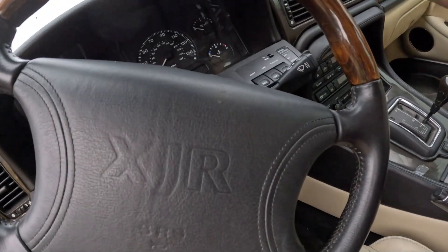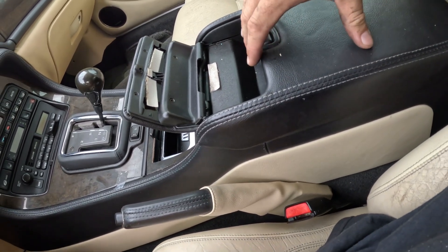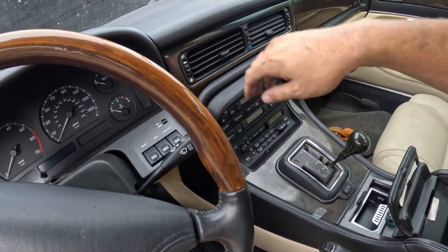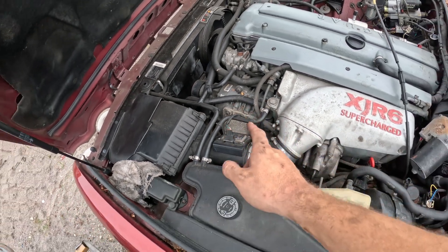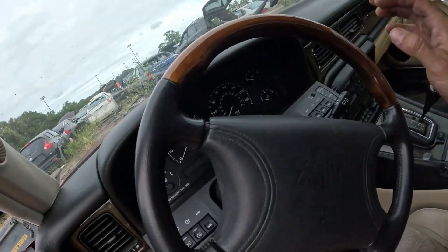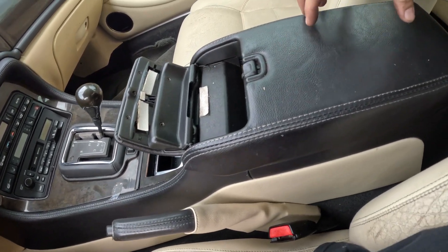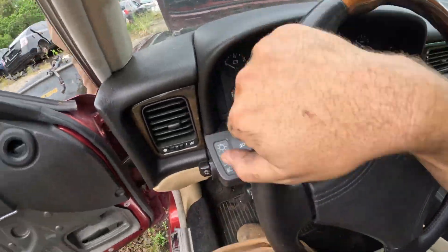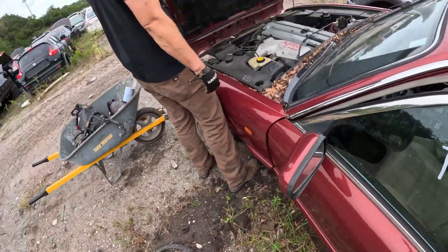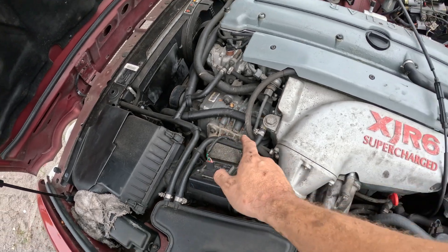We got ourselves a Jaguar XJ — this one is supercharged. A lot of good parts in this car, a lot of sought-after stuff. People like to keep these running. It's supercharged from the factory and a lot of the interior is sought after — especially the center consoles are a good thing to grab, all the switches on the driver's side, power window switch, all that stuff. Definitely a luxury cruiser. We're definitely taking the center console — these are worth a ton of money in this condition. Let's also look at this shifter and go check out that supercharger.